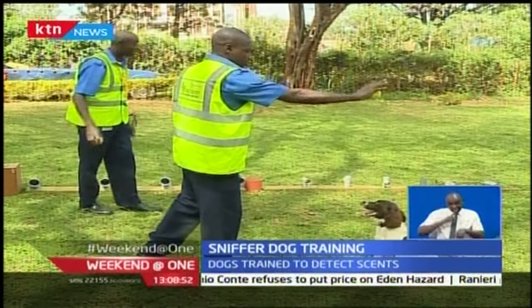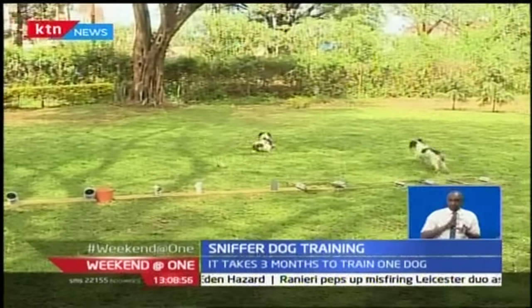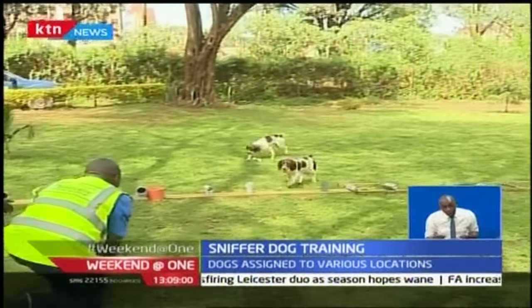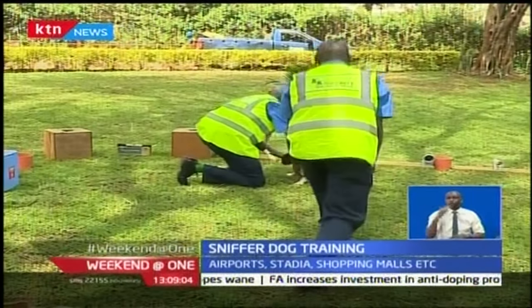It starts with a game, but this is not your ordinary game of fetch. Initially, it helps Fiona and Mombi with exposure to the environment and teaches them obedience, such as to come when called, stop barking, or sit and stay still.